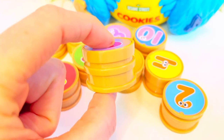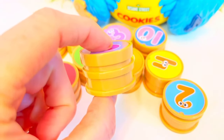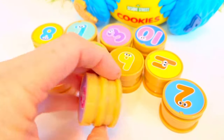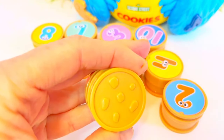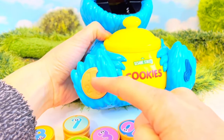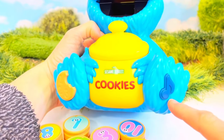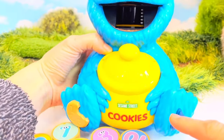They are quite thick cookies — hopefully Cookie Monster chews them so he doesn't choke. This is number 6, so there are 6 chocolate chips. Cookie Monster has two buttons on his feet: one with a cookie and a bite out of it, and a musical note. Let's play some music first.